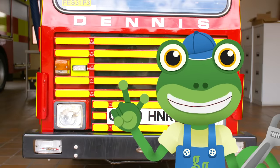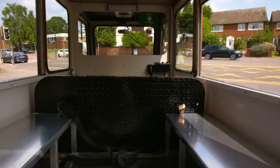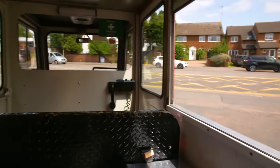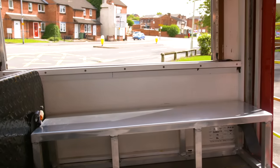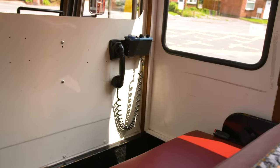All in an itty bitty teeny tiny size! But best of all, it's got plenty of room in the back for children to have fun rides. Look at that — there's a pretend radio for making emergency calls!